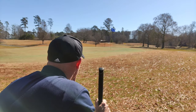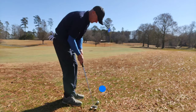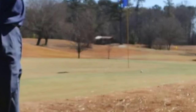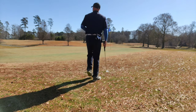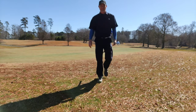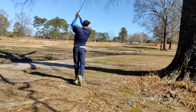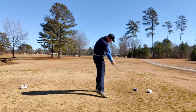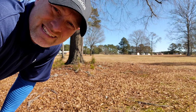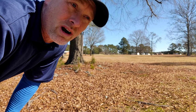I'm going to putt this. I'll take that par all day. Definitely not my best shot and not my best result. I'm behind this tree with leaves, debris, roots, and rocks.